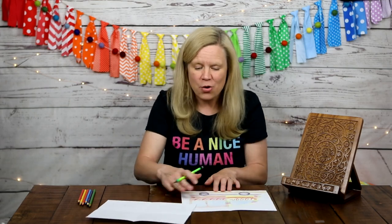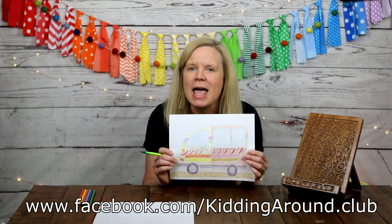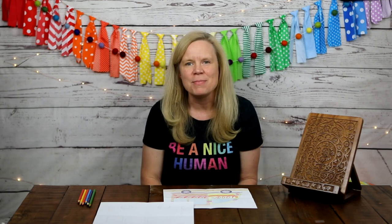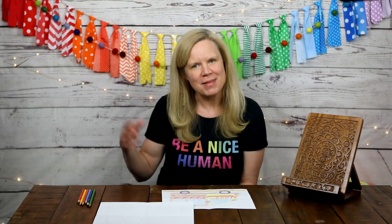Now you get to color your tap tap however you want — fun and funky designs, or just one solid color, totally your call! I'm not going to make you wait through my coloring; just jump right in. If you finish your tap tap, please ask a grown-up to take a picture and post it on our Facebook page — I can't wait to see them! I'm so glad you traveled with me today to Haiti. See you on Friday for another fun video. Thanks so much for kidding around with me!